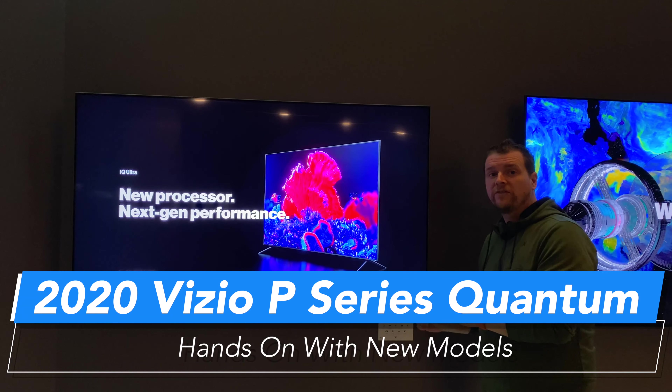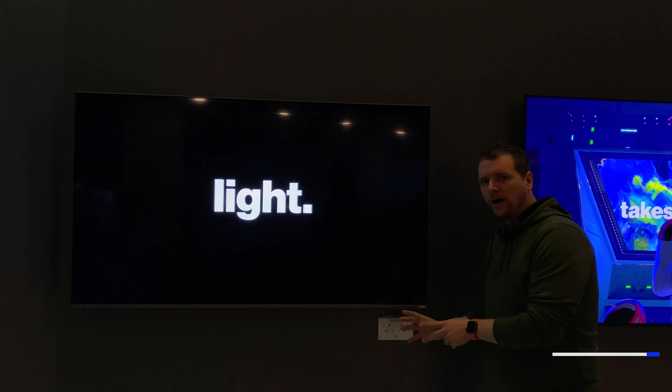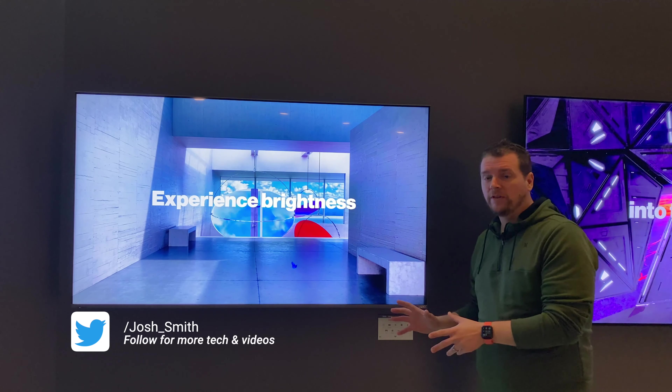This is the 2020 Vizio P-Series Quantum. It's an upgraded model. There's a new IQ engine in here. This supports variable refresh rates, AMD FreeSync, and there are 200 local dimming zones in this.